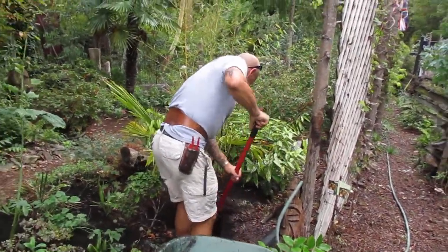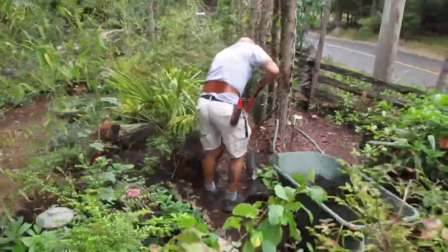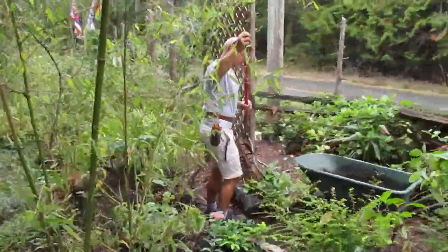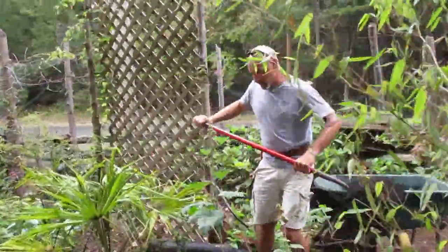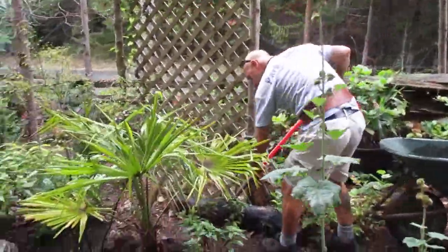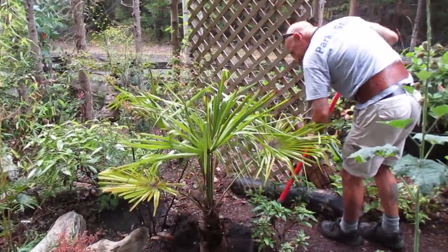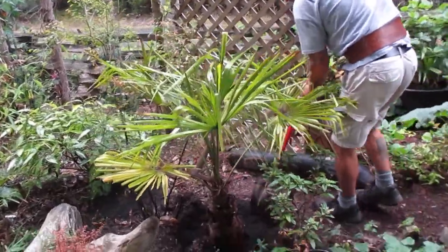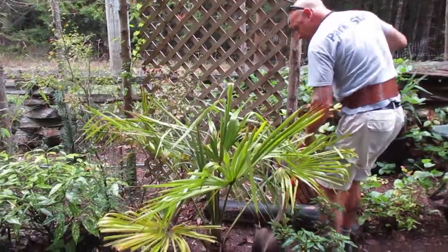Joe just dug a big hole yesterday and transplanted one of our palms that we put in about four years ago. It was actually one of the bigger ones we put in, but the others have way outgrown it. It was in dry, rocky soil, but now I dug the hole a lot bigger.